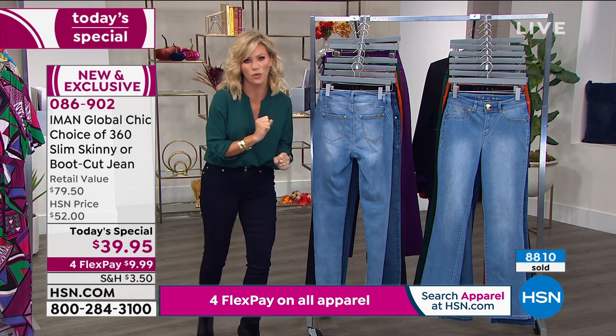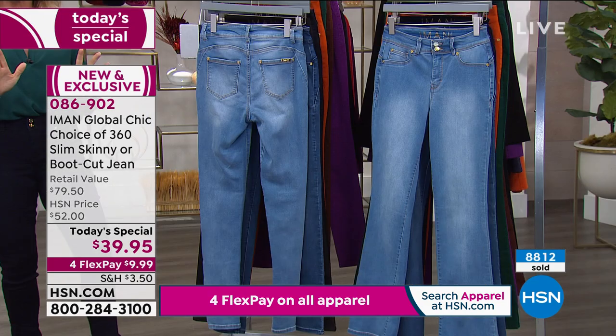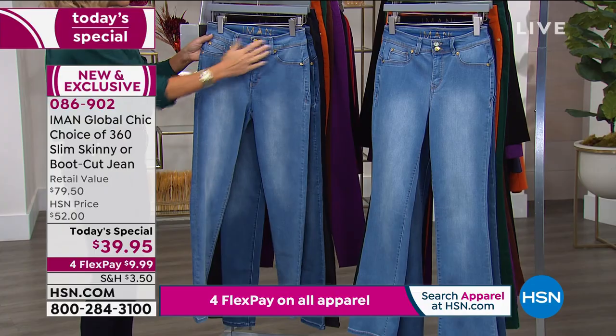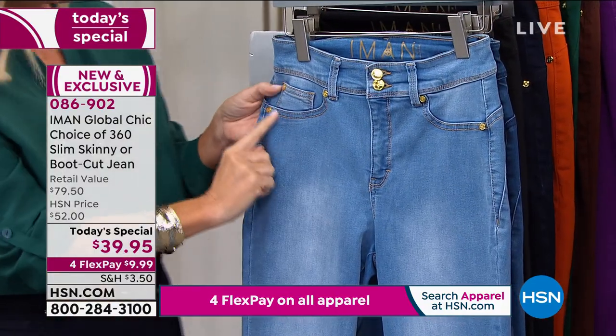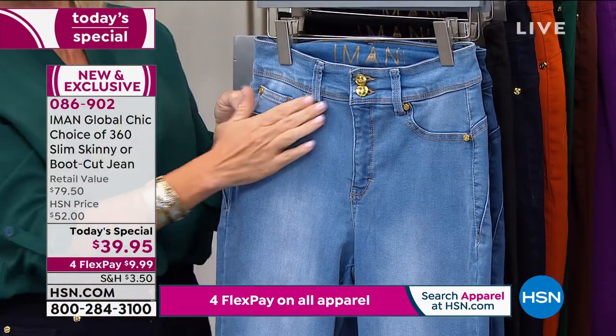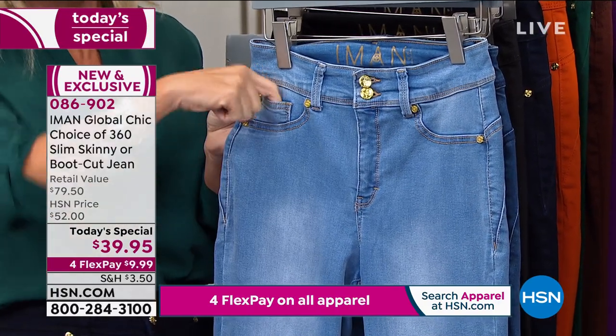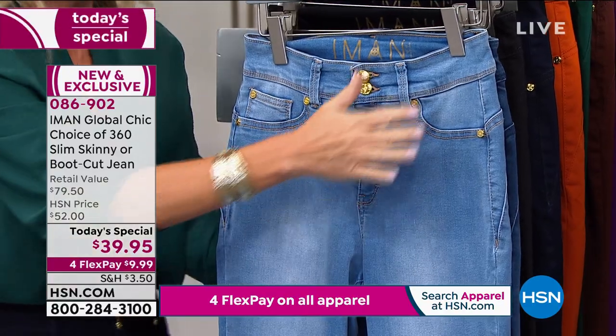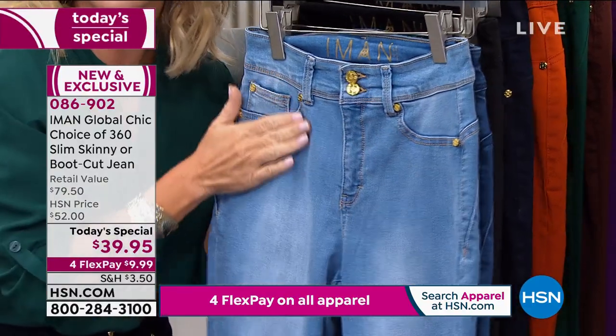That's why almost 9,000 of these have been ordered. I want to point out — maybe it's easier to see in the chambray — starting off with the front: Iman, I love that you did not give us real pockets. These are faux pockets. It looks like there's pockets, you've got the little quarter pocket here, but these are faux pockets, so everything is nice and flat and smooth.